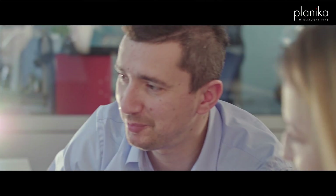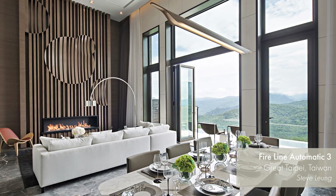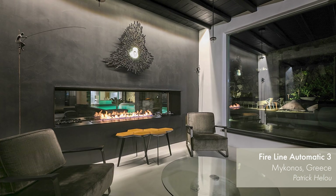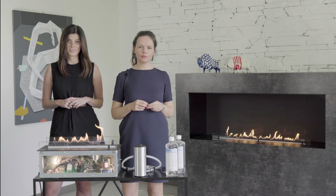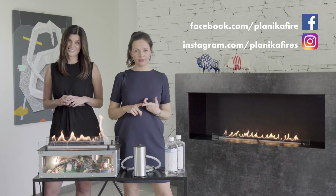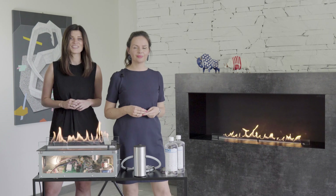We also have numerous dealers all over the world. You can contact them to get more information, receive 3D models, specification details, or just order the products. Planika automatic ethanol fireplaces are safe, ecological, and flexible. Impress your customers and exceed their expectations. For more inspirations, fire design tips, and finished projects, visit our Facebook and Instagram channels. Don't forget to hit the subscribe button, and if you have any questions, please contact us or leave a comment below.